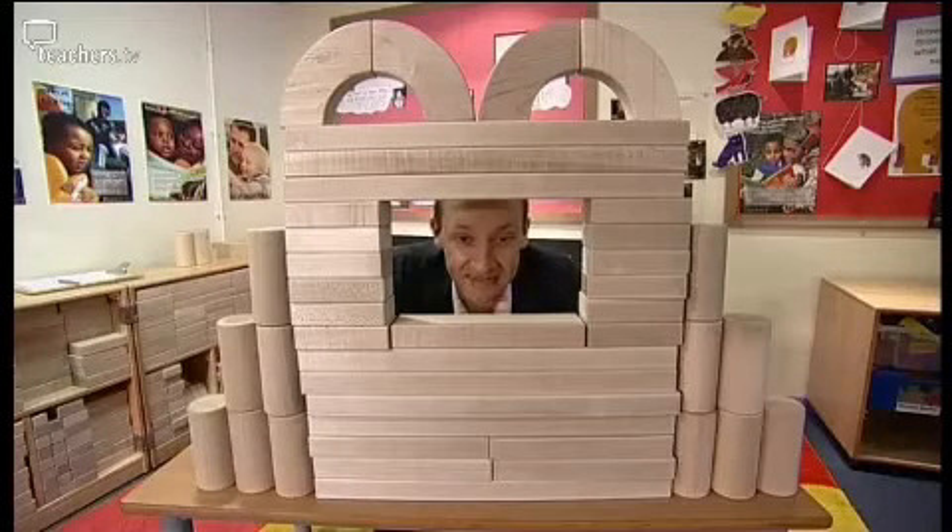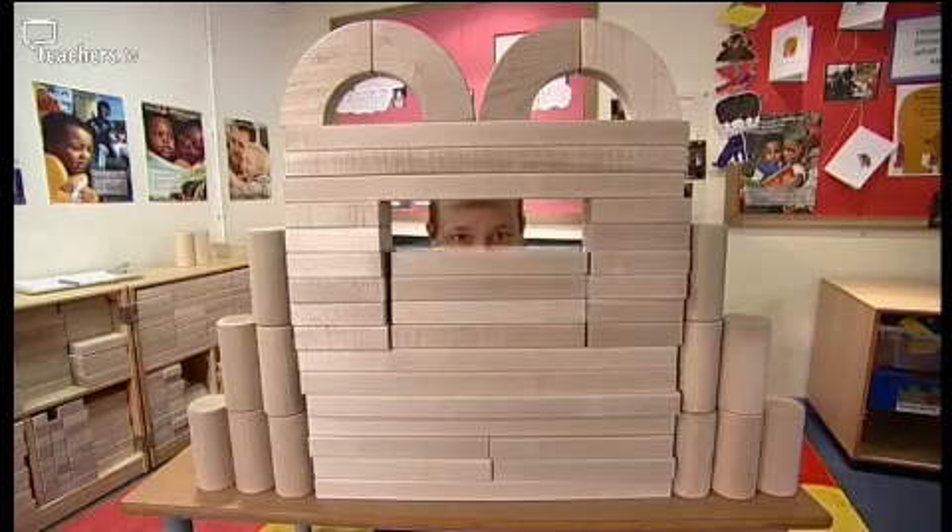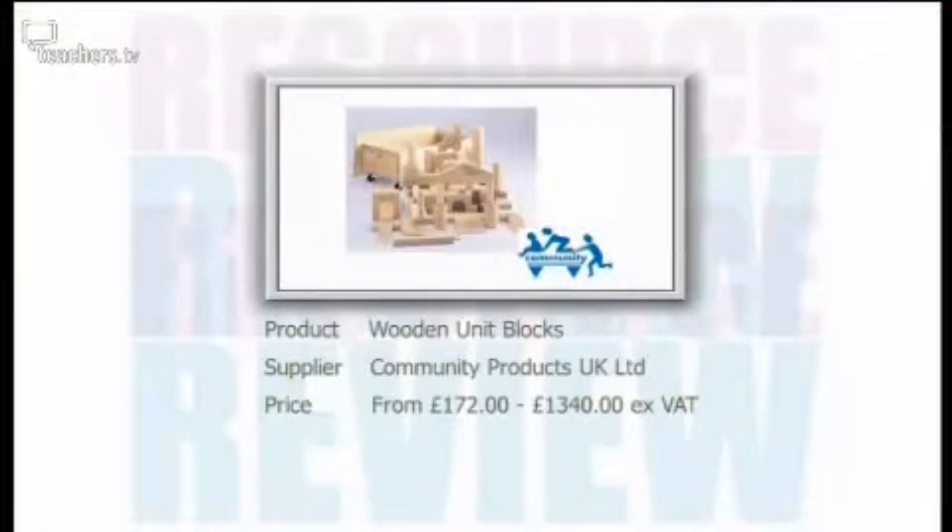Some constructive comments there. Julian, in the film we saw such a large set of these blocks in use. How many do you really need? Because presumably the more you buy, the more money that you need for the investment. I'm going to avoid putting an exact figure on this, but what I will say is that what we found at Kate Greenaway is that the more blocks you have, the more quality of the play.